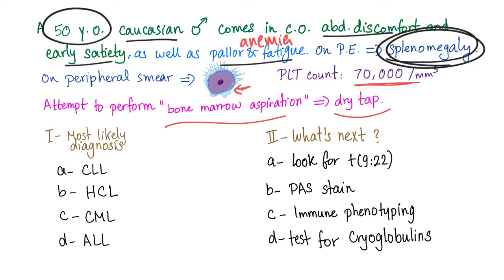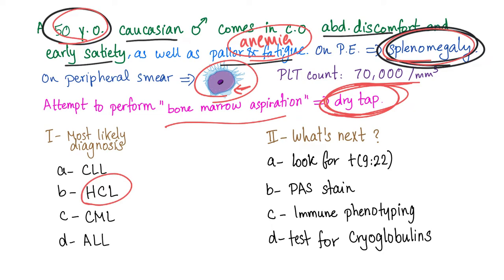Bone marrow aspiration gives you a dry tap. So, putting it together: 50-year-old male, splenomegaly, anemia, hairy cells, dry tap — what's the diagnosis? The answer is hairy cell leukemia.